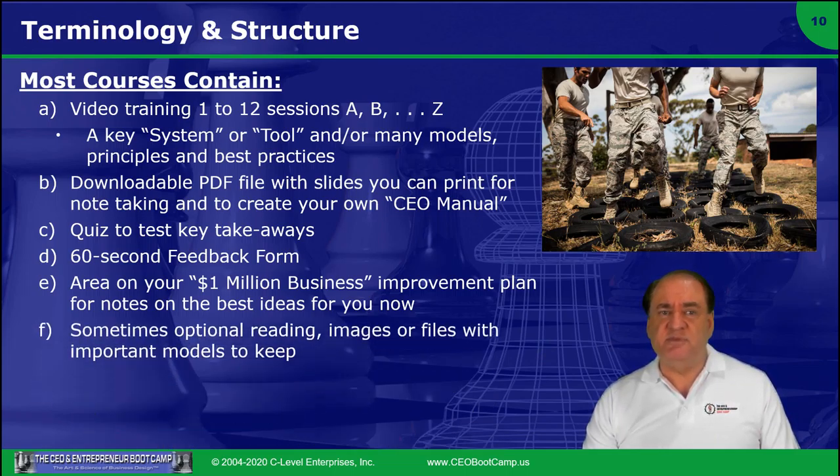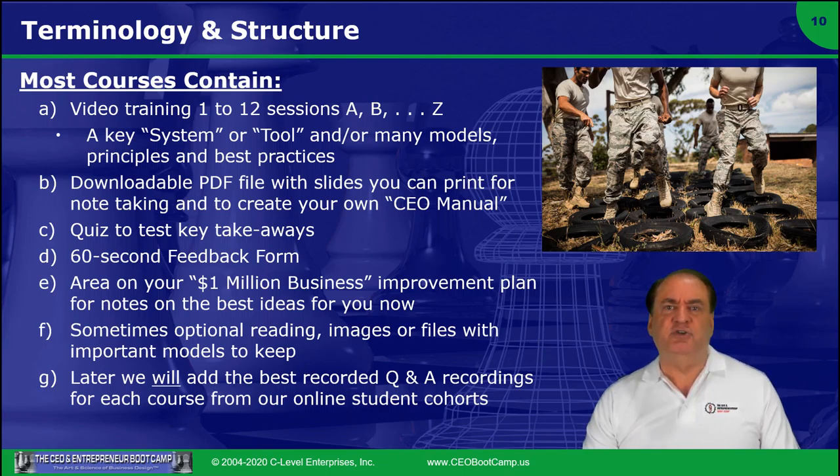F: sometimes optional reading. I've written and published many articles and a couple of books, and those chapters and articles where they're appropriate and enhance that course or tool are also added. Generally the reading is optional, but it will help you come to a deeper understanding — and some of it is designed as handouts to give to your staff to help them use the tool with your coaching and guidance.